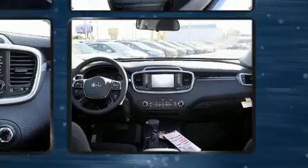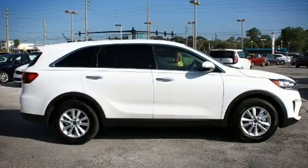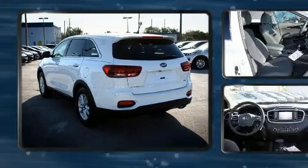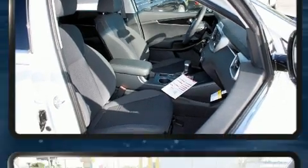Amenities such as a trip computer, turn signal indicator mirrors, blind spot sensor, and remote keyless entry. Third row seats provide an even greater maximum passenger capacity. Audio features include an AM/FM radio, steering wheel mounted audio controls, and six speakers.